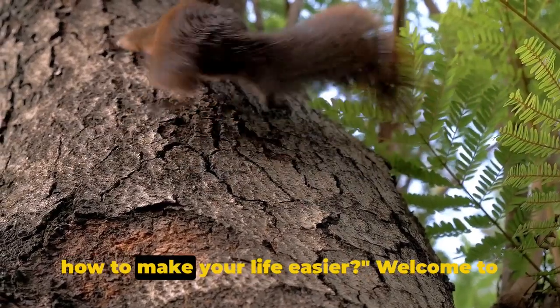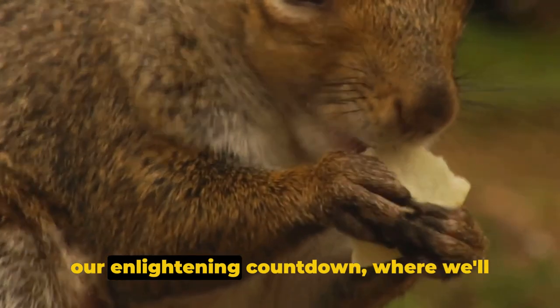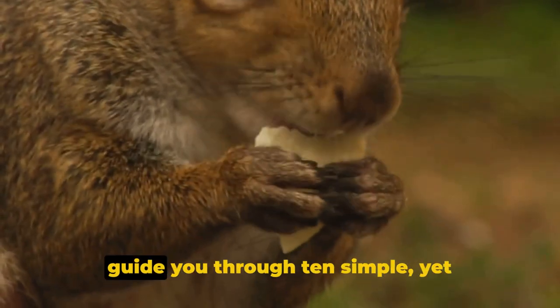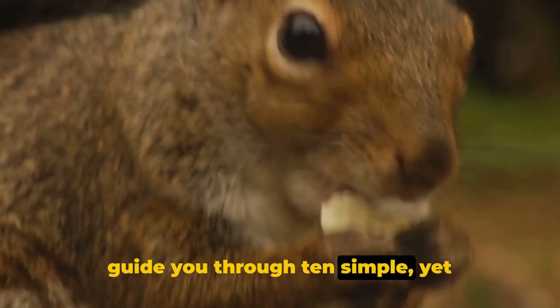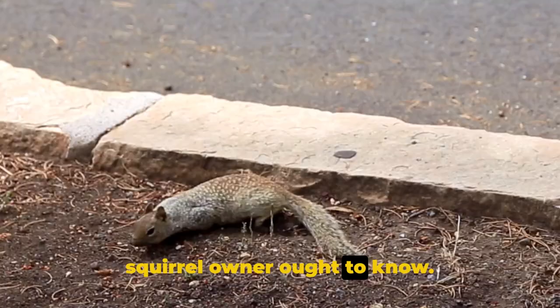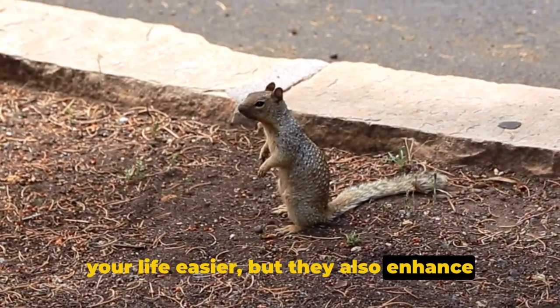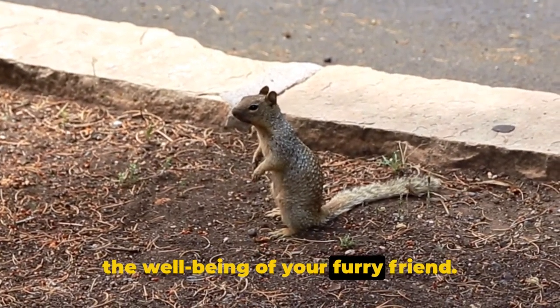Do you own a squirrel and want to know how to make your life easier? Welcome to our enlightening countdown, where we'll guide you through 10 simple yet transformative life hacks that every squirrel owner ought to know. These hacks are not just about making your life easier, but they also enhance the well-being of your furry friend.